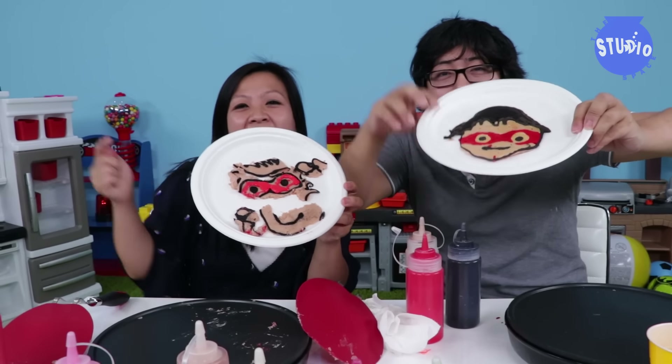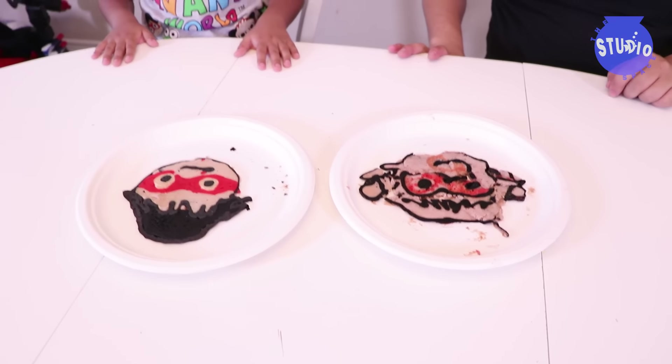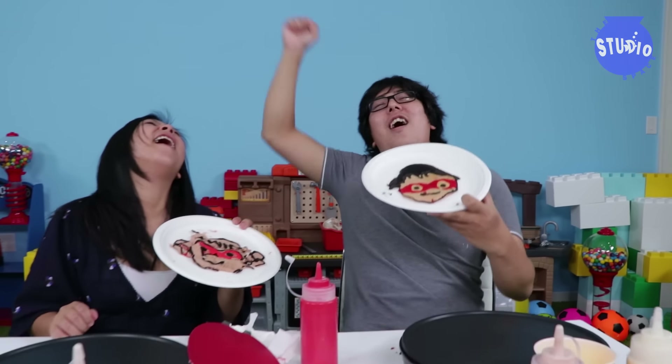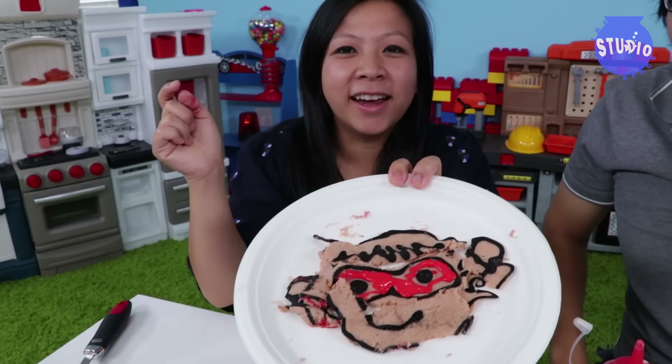Ryan, which one is better? Daddy's or Mommy's? Pick Mommy, please. The first one looks like Red Titan. This one and this one - which one is better, Ryan? Whose is whose? I can't tell you. I already know who won. Obviously the winner is... Yeah, I won! Thank you Ryan for picking mine. It was obvious. I did a really good job. Look, I tried my best to put it together. Now it looks like a face! So far the boys have one point and the girls have zero. Let's see if I can catch up next round.